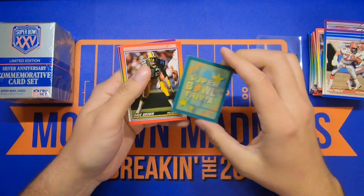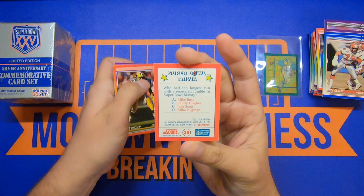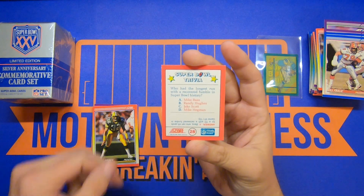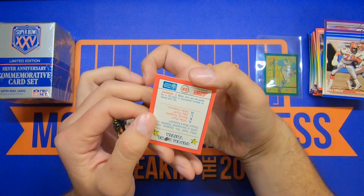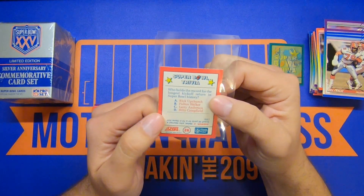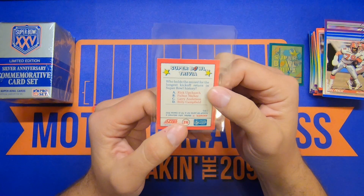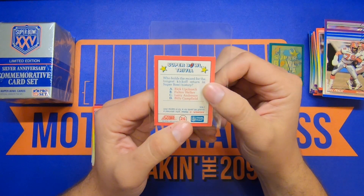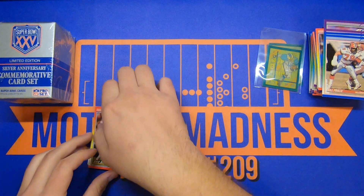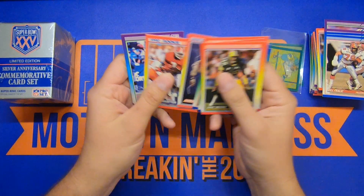It's a little trivia card. Let's see what it says: 'Who had the longest run with a recovered fumble in Super Bowl history — Mike Bass, Randy Hughes, Jake Scott, or Mike Hegman?' The answer was Bass, who ran 49 yards for a touchdown after recovering a fumble. The other one: 'Who holds the record for the longest kickoff return in Super Bowl history — Rick Upchurch, Fulton Walker, Larry Anderson, or Billy Campfield?' Answer B — Walker returned a kickoff 98 yards for a touchdown. Those are really cool trivia cards, kind of for the personal collection.